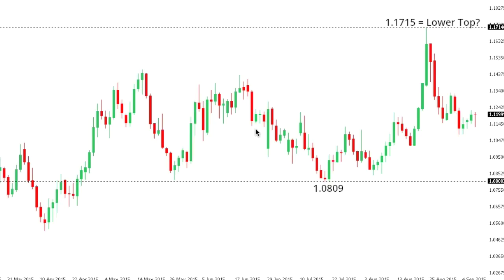This is your technical update from the LMAX Exchange Research and Analytics desk for Thursday, September 10, 2015.